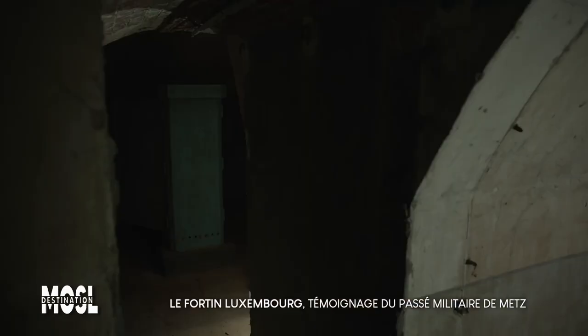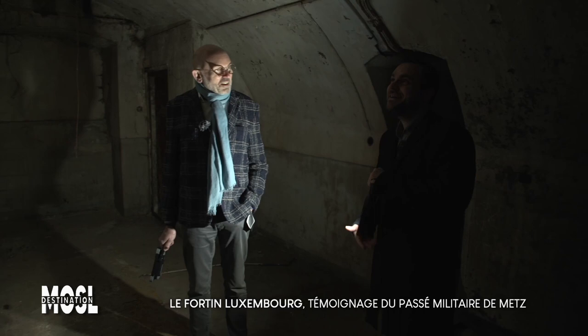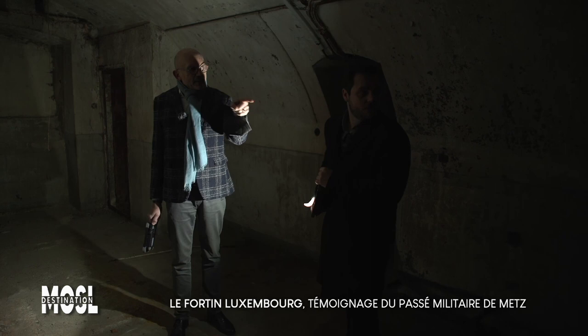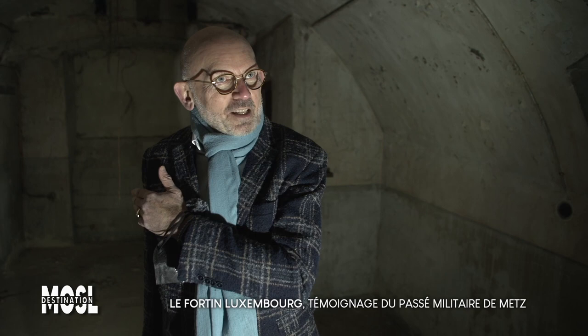Bonjour Patrick. On se trouve dans un fort du 19e siècle. Oui, et stratégiquement, c'est assez intéressant. On a juste là, derrière nous, la Moselle — la grande Moselle — celle du fameux pont des Morts, qui est juste à côté. Et puis on a derrière nous des bras de la Moselle, c'est-à-dire qu'on est sur une île ici. Ça fait partie de ce qu'on appelle l'île Saint-Vincent, qui a son nom de la basilique Saint-Vincent.